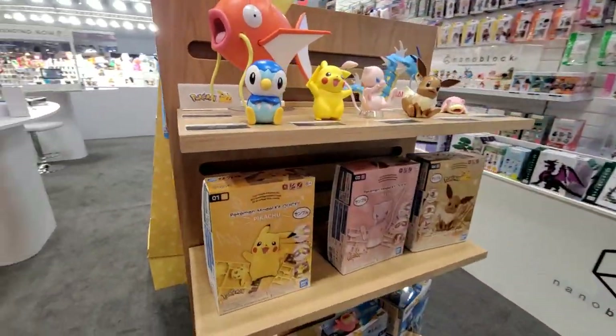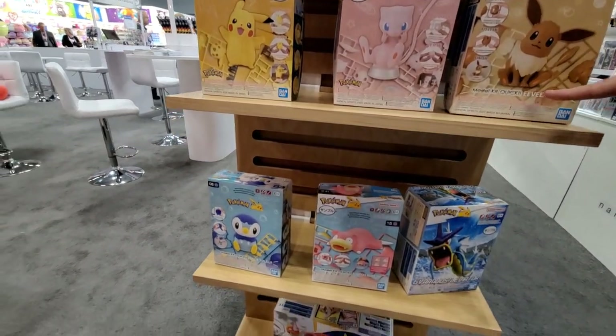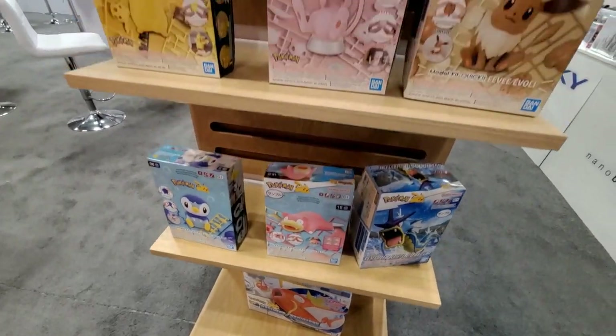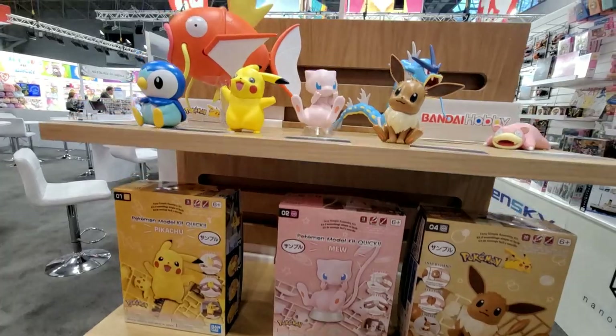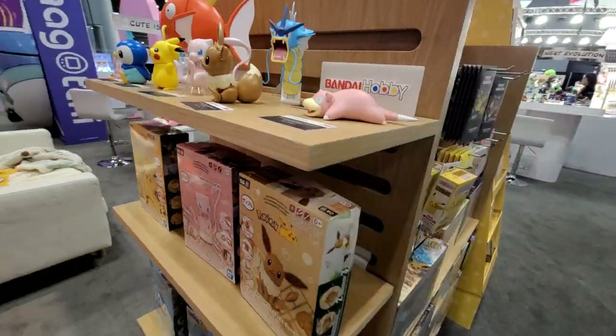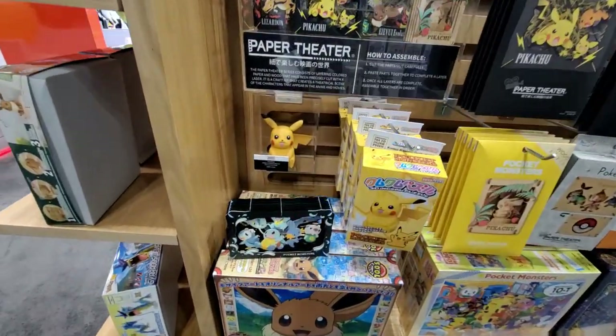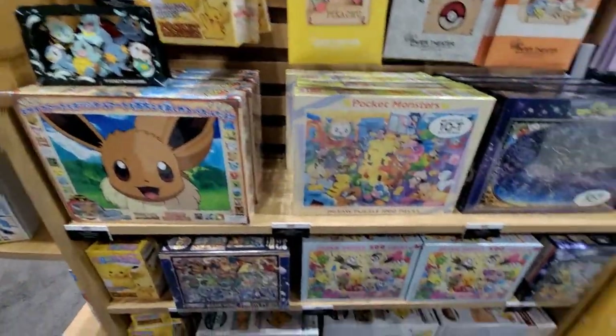NanoBlock is definitely one of our most growing brands in the last year or so. In addition to NanoBlock, we do the model kits — these are all Pokemon model kits called the Quick Series. You can make them in like 20-30 minutes, all snap-fit; you don't need any paint or acrylics or anything. We also have paper theaters, which are 3D craftable displays that you make on your own, and puzzles.